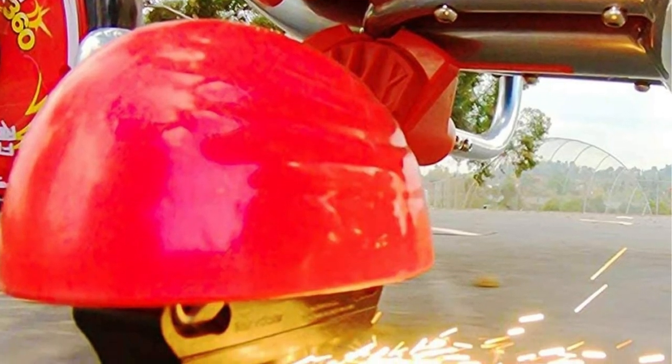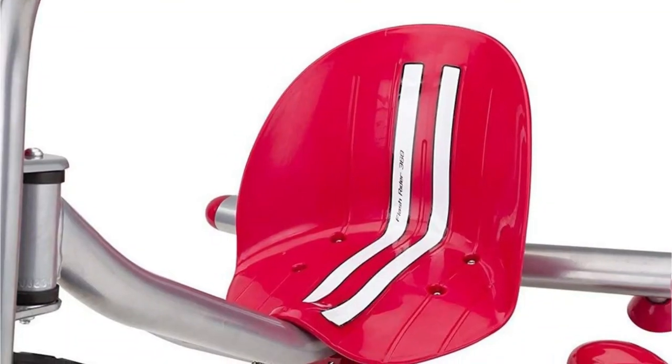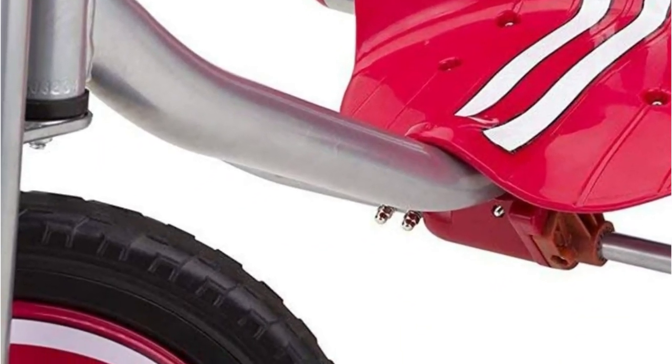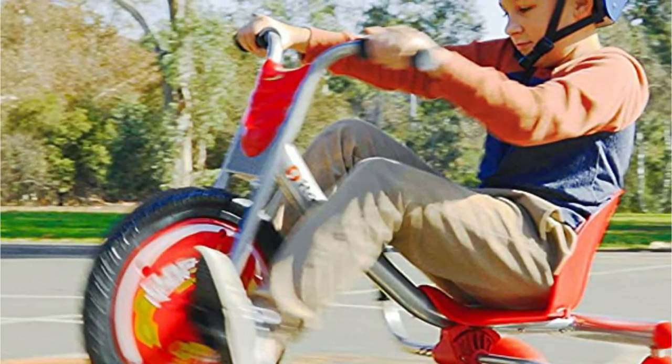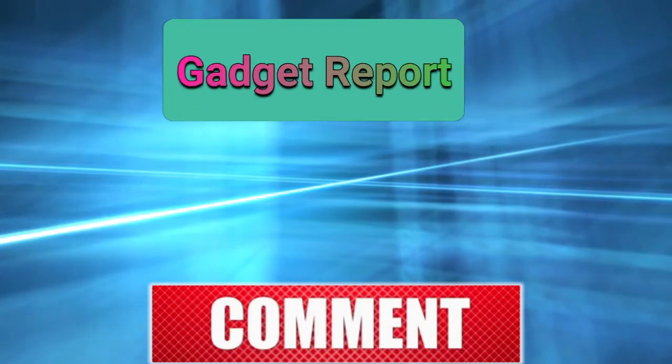It's built well, fun color, smooth ride, easy to drive, and holds a wide range of sizes. The 360-degree movement is unique and kids can't seem to get enough spinning on it. Parents also noted that the spark lever adds a fun element.